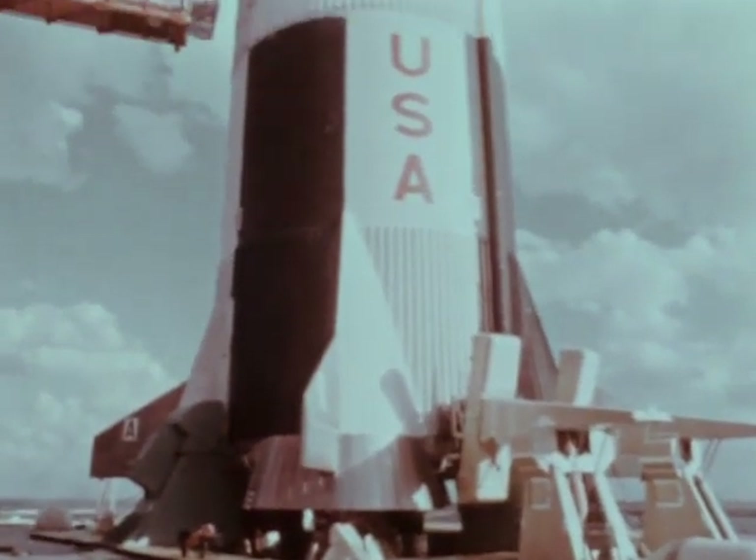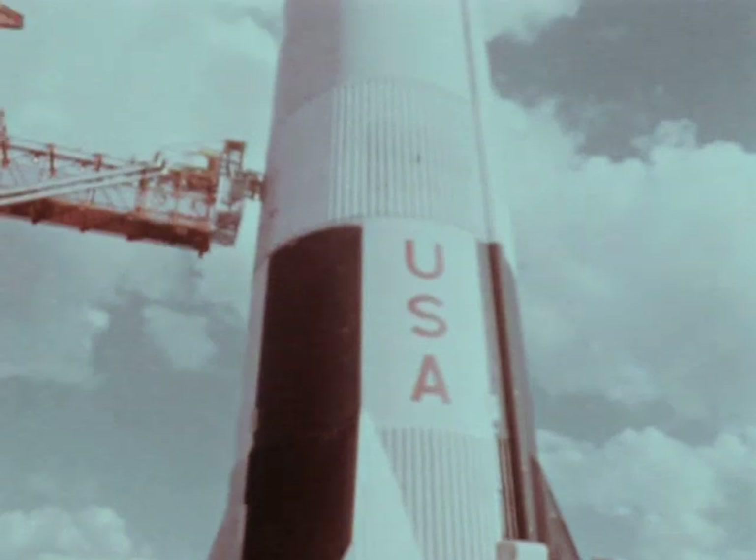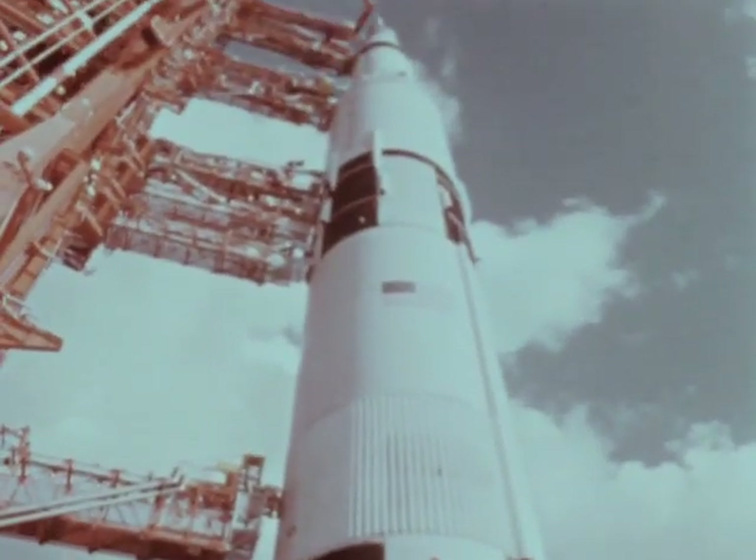It is the result of the work of some 300,000 Americans in the disciplines of science, engineering, technology and management.